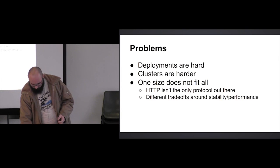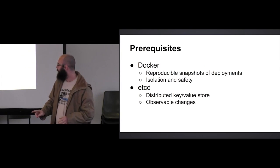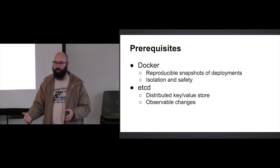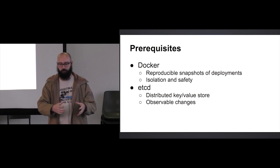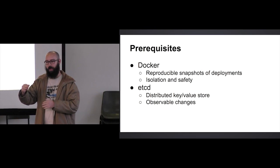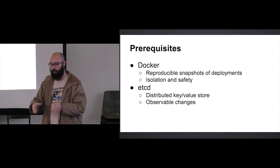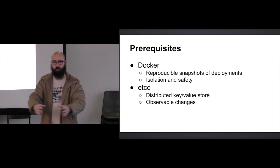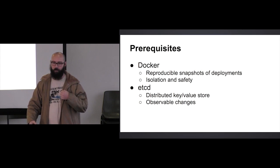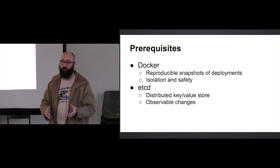To understand this talk, I just need to cover two things. Docker is the first one — some of you are probably familiar with it, some probably not. The basic concept is that you have a reproducible snapshot of an application: you specify a bunch of steps, Docker runs those steps, and at the very end you end up with basically a disk image and a little bit of configuration. You can then take that disk image and run it on any Docker host and it's going to be exactly the same every single time.